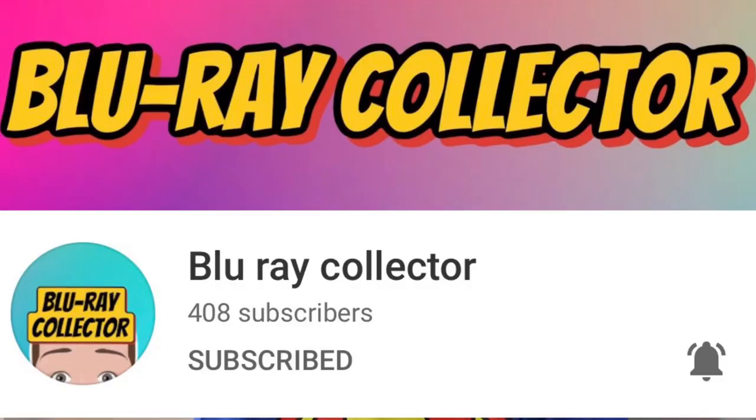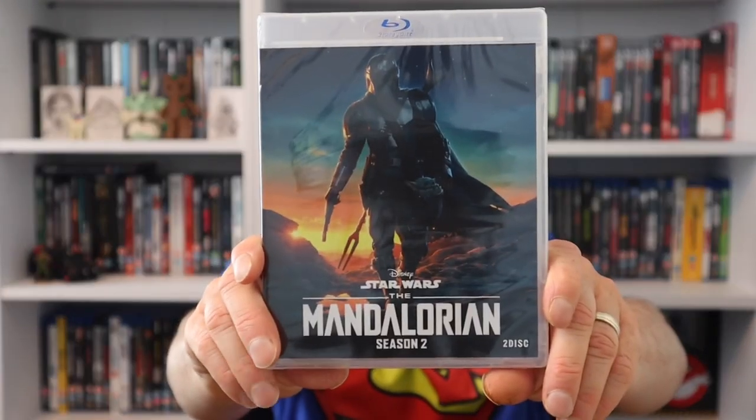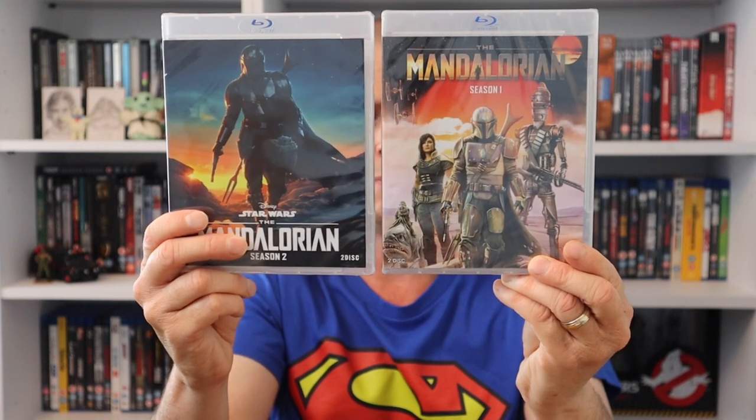Also check out this next channel - he is absolutely brilliant: The Blu-ray Collector. He helped me out here. I'm a massive Star Wars fan and as soon as I saw these I had to get them. We have The Mandalorian Season One - sealed, with artwork on the disc and inside cover art. And of course you have to have The Mandalorian Season Two as well, which was absolutely amazing. Thank you so much, Blu-ray Collector - a must for any Star Wars collection.